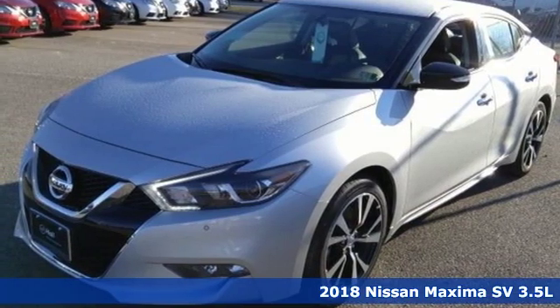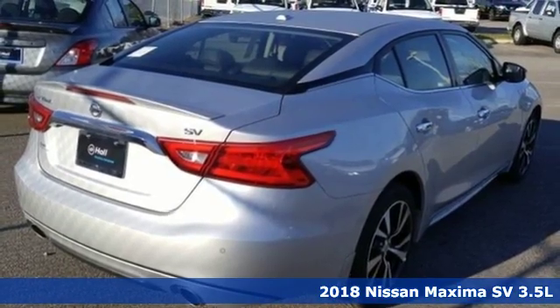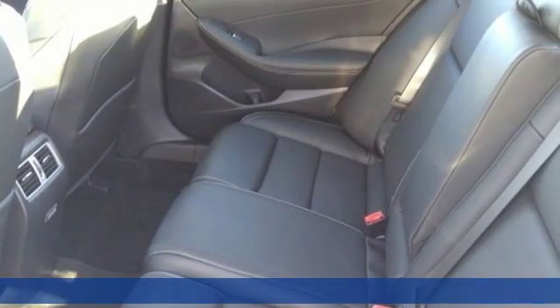Here's a new 2018 Nissan Maxima. With four doors and the heart of a sports coupe, the Maxima will take you places you never thought a midsize sedan could.